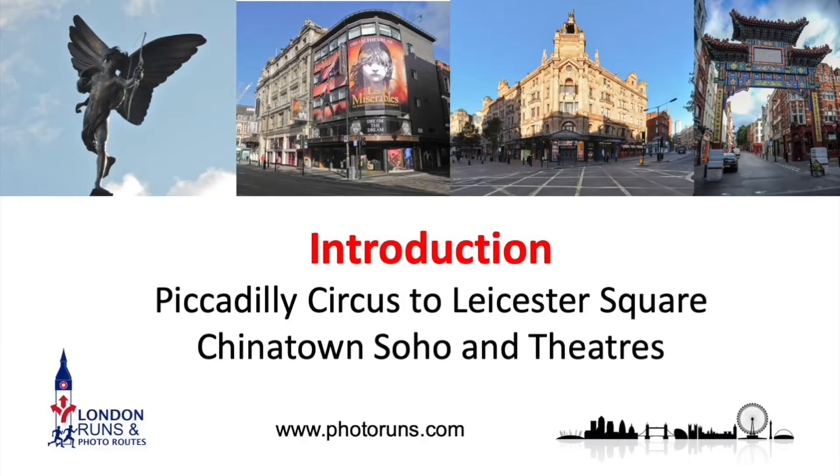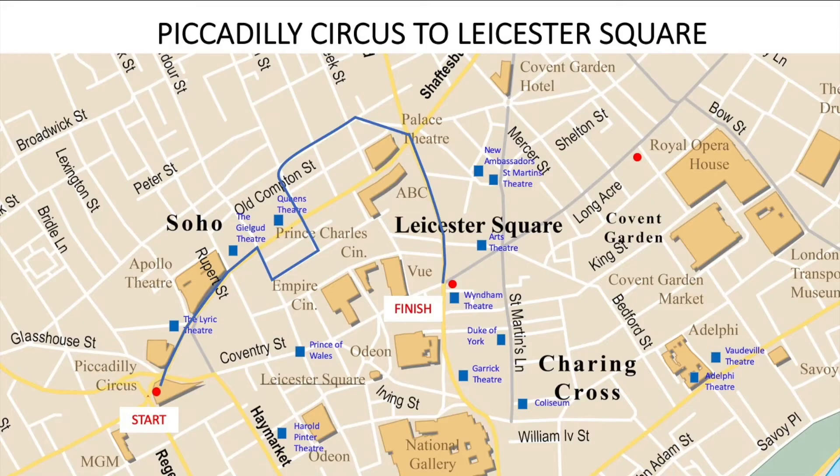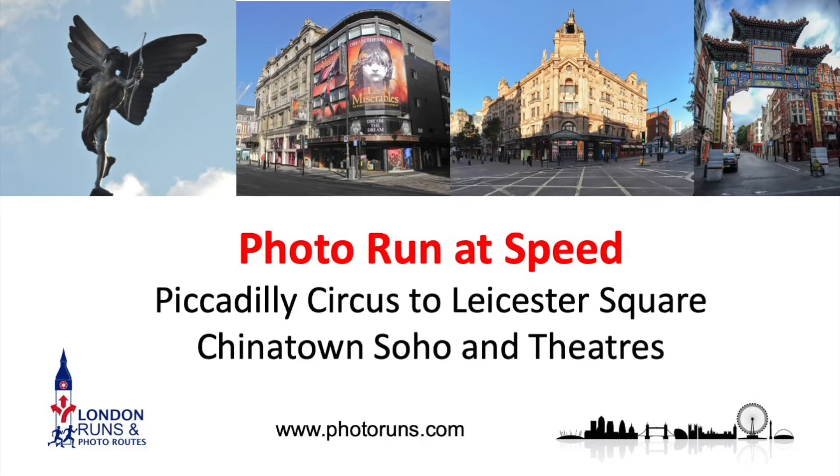The second part of this run goes from Piccadilly Circus to Leicester Square, via Chinatown, Soho, and Theatreland. The route is slightly more complicated with more turns. We start where we left off at Piccadilly Circus, go up the right-hand side of the neon lights up Shaftesbury Avenue to the Queen's Theatre, turn down into Chinatown, do a small section of Gerrard Street, come back up into Soho via Old Compton Street, then to the Palace Theatre at Cambridge Circus, and follow Charing Cross Road down to Leicester Square — about a kilometre.